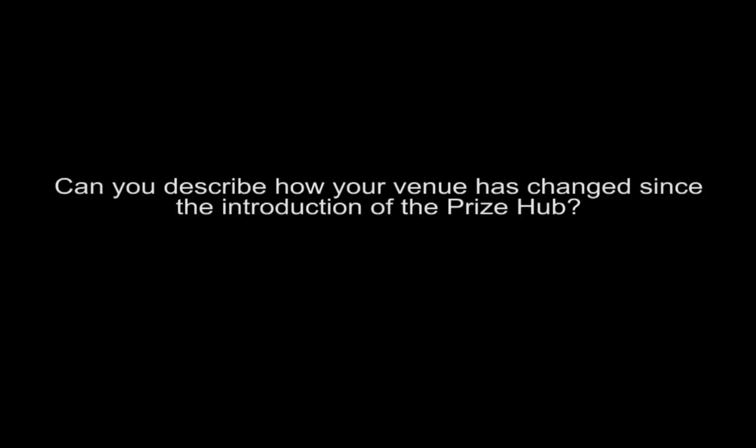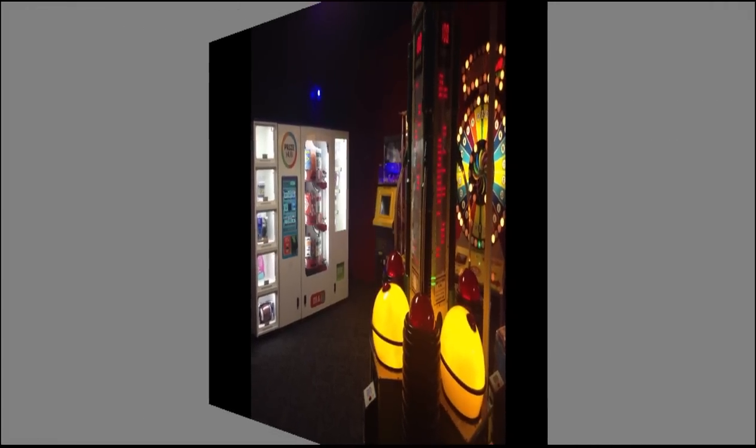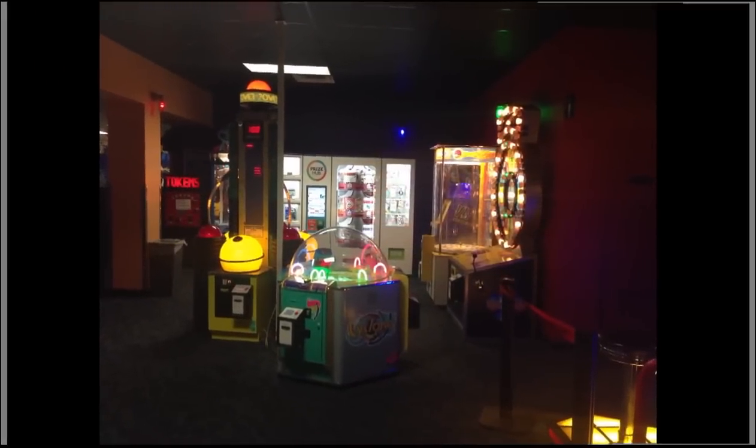Can you describe how your venue has changed since the introduction of the Prize Hub? Yes, again, on the payroll savings and the ease for the guests to be able to get that instant gratification with receiving that prize right away. Being able to add redemption to locations and put in the Prize Hub has been great. And the modern look of the unit has been a great add to our facilities.